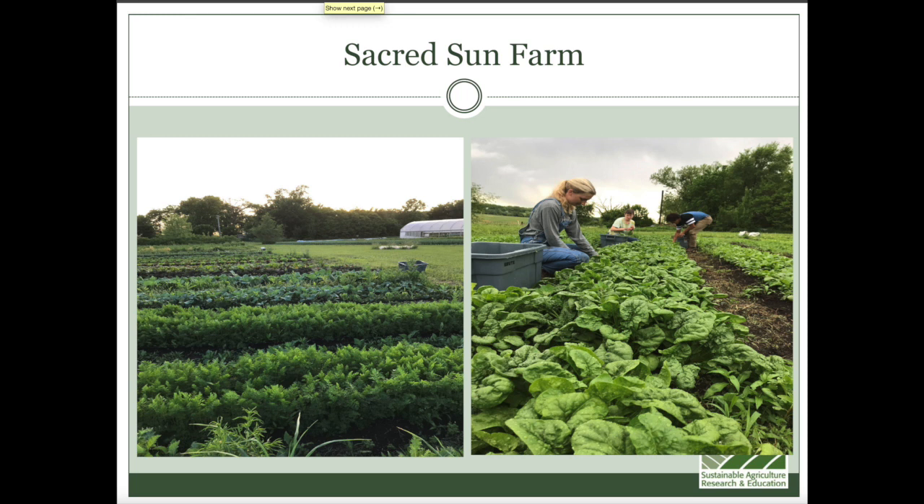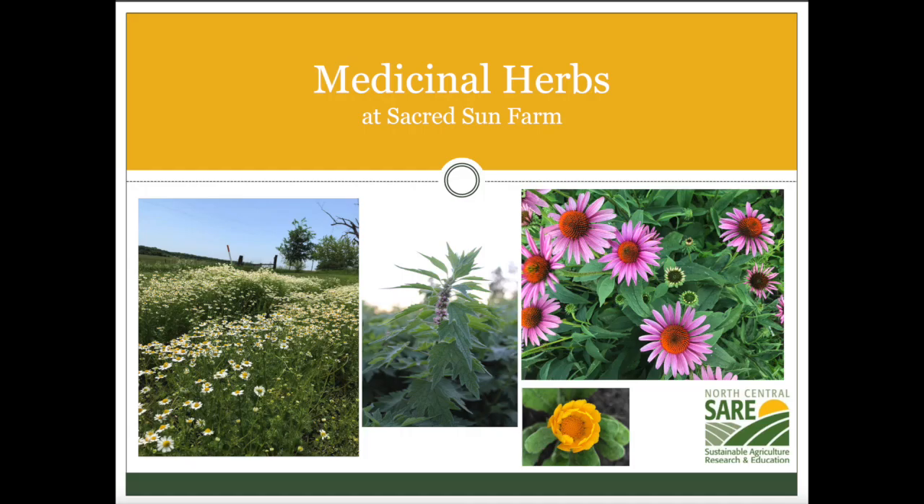Ever since we started the farm, I've been working with medicinal herbs. It started small and has just kept growing. Echinacea was one of the first things we grew — being on the prairie, it felt right. I've worked with close to about 50 different medicinal herbs. We do a lot of value-added goods with our herbs like dried herbal teas, balms, and things of that nature for market.